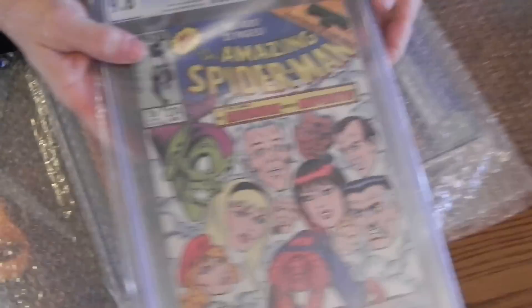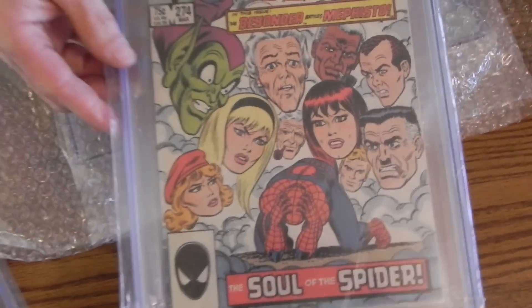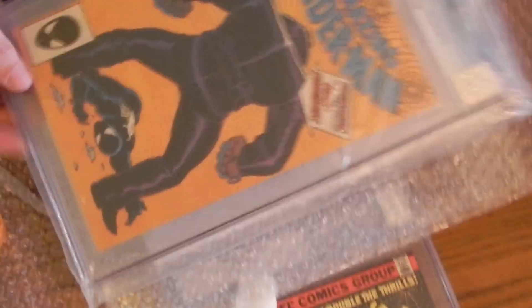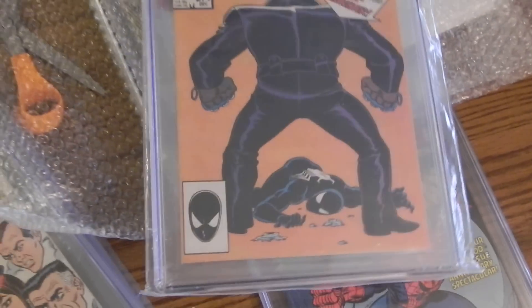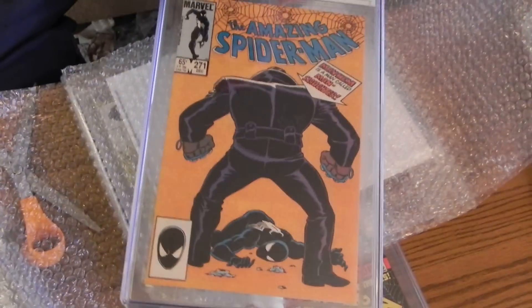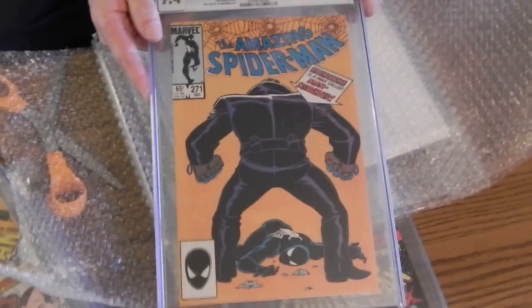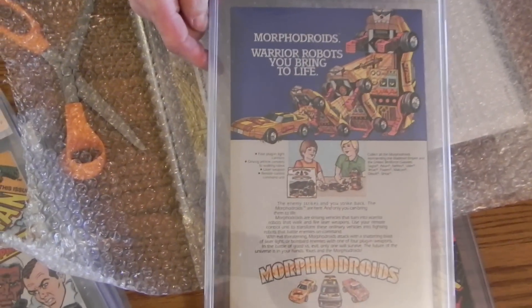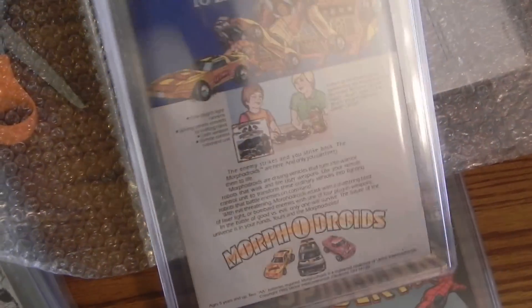There's an Amazing Spider-Man 274, 9.6, 48 pages, and it looks very nice. There's a 9.4, 271 — I'll be popping these out. I'll show you what the difference between a 9.6 and a 9.4 is, which is very, very minimal. Sometimes you can't even tell the difference. I'm thinking about doing a video on grading, and that might be a couple of examples that I use, but we'll see.